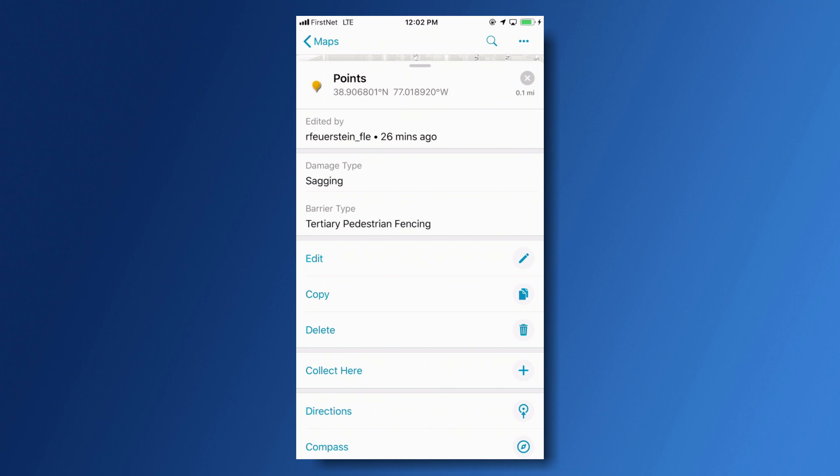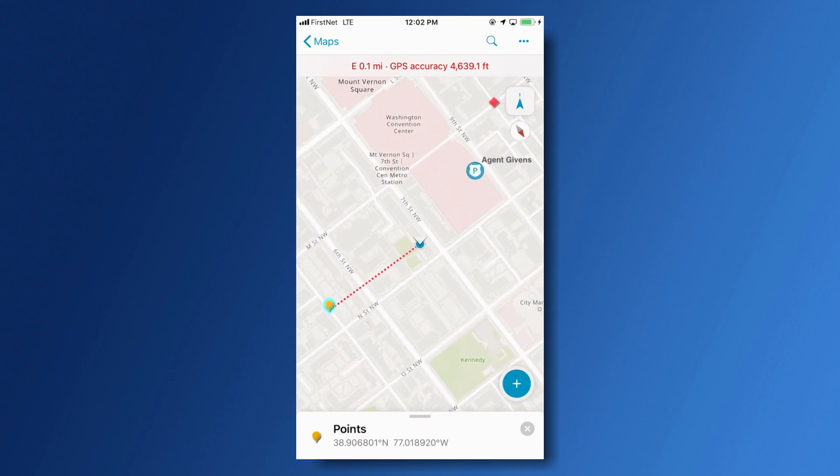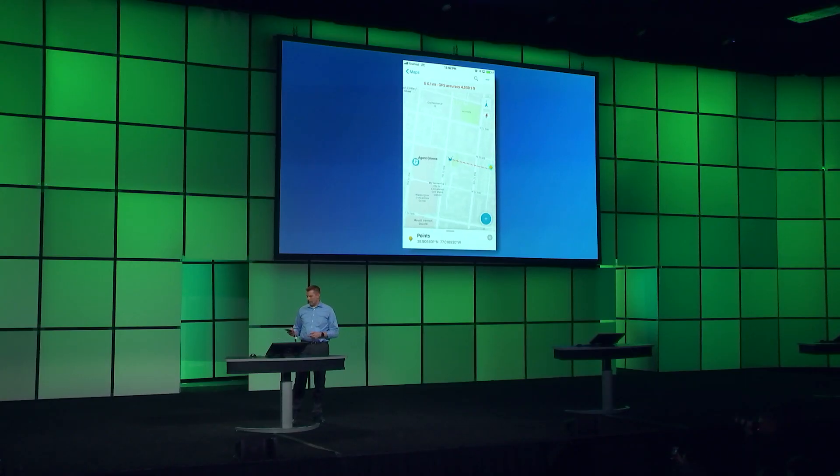But sometimes collection is done off the beaten path. With the new Compass feature, I can see my location, gain my bearing, and see the distance remaining to my destination.